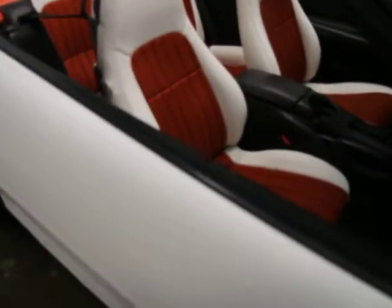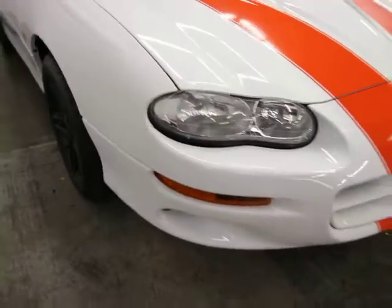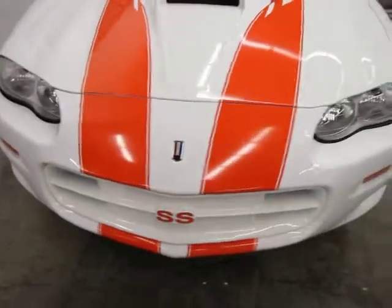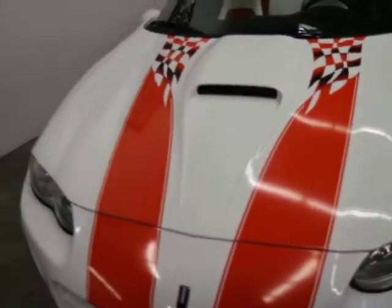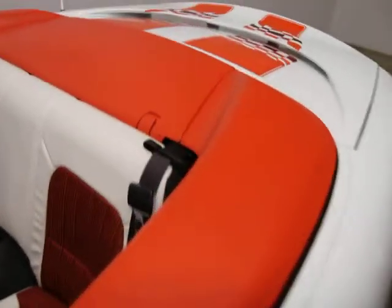The houndstooth interior — I think we have the only one in the country for sale right now. Super clean car and there's not a mark on it. We took this on trade when we sold our Lingenfelter Corvette. The hood is different on this particular car. The parade boot, as you can see, is very, very clean.